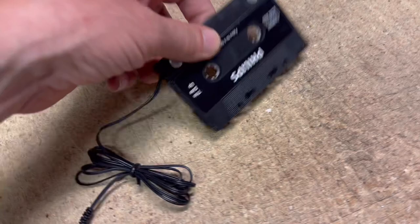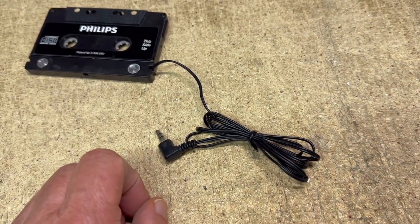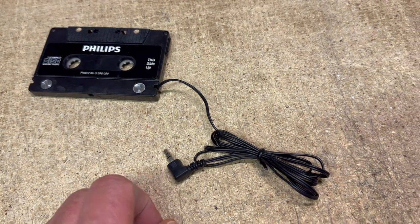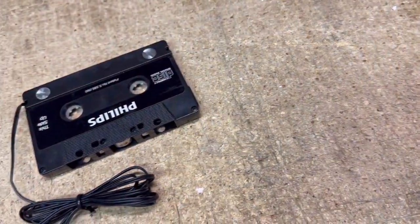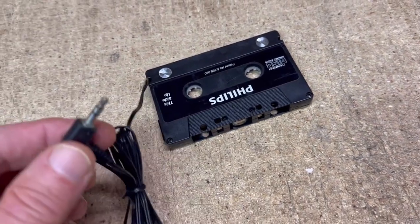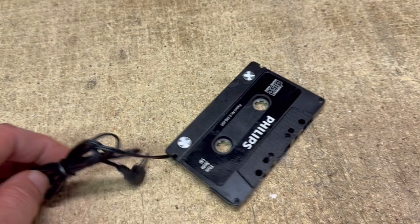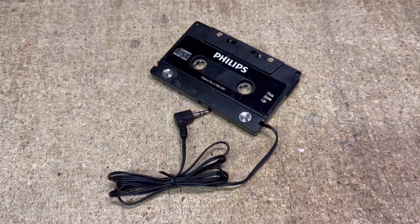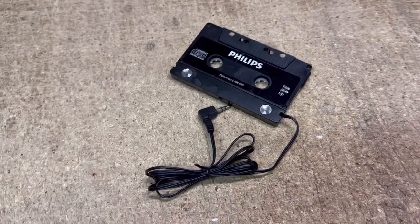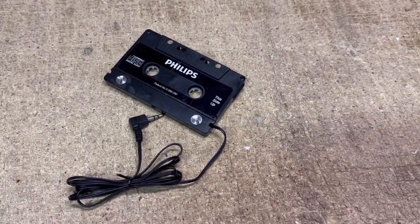I figured this would be a quick 10 bucks. These are cassette adapters to use in cassette players in vehicles that don't have a CD player or an auxiliary input. You can plug this into an iPod or your CD mobile player, and it'll play through your cassette deck. I found three of these in a plastic bag at a garage sale for $0.75 for all three, and this is the first one to sell for $10.